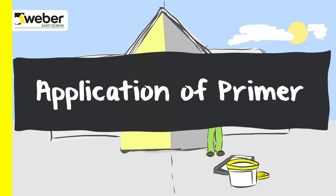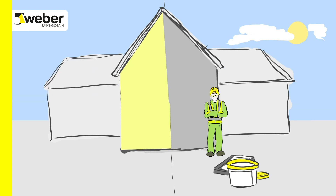Weber PR310 Primer is applied to the standard drying render before a decorative finish is added.